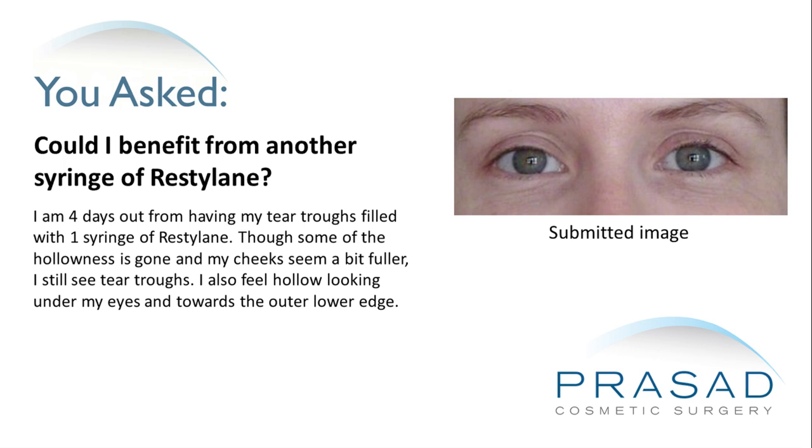I am four days out from having my tear troughs filled with one syringe of Restylane. Though some of the hollowness is gone and my cheeks seem a bit fuller, I still see tear troughs. I also feel hollow looking under my eyes and towards the outer lower edge.